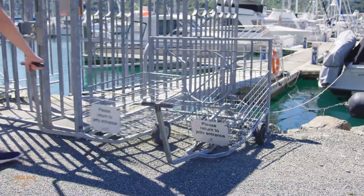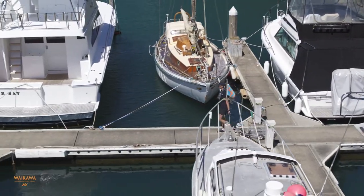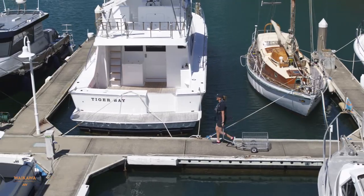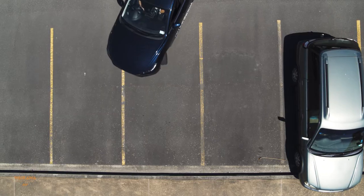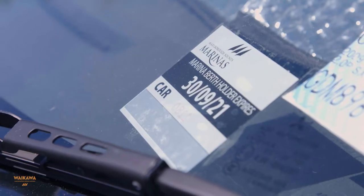Trolleys are provided to each jetty to help you load your stores. Please return your trolley to the jetty entrance when you're finished using it. Berth holders have vehicle parking adjacent to their jetties and are issued with one berth holder sticker per berth.